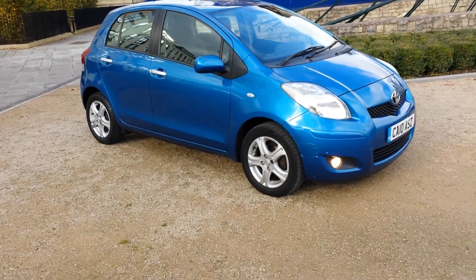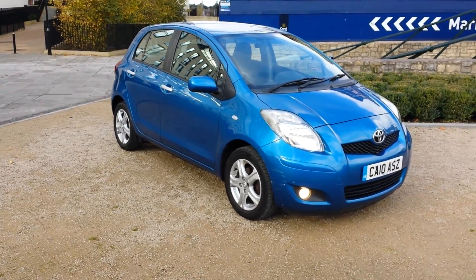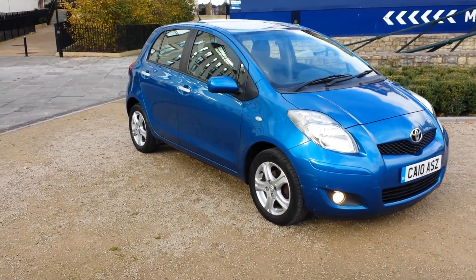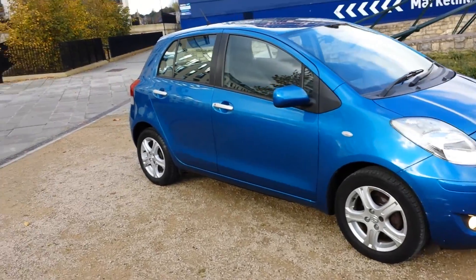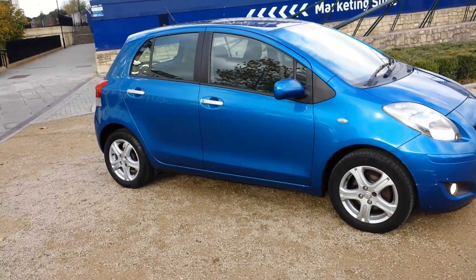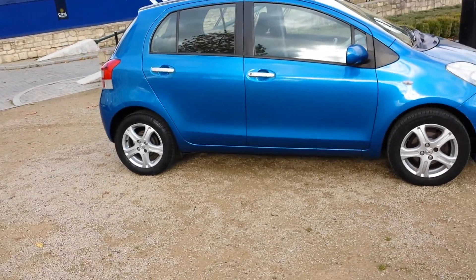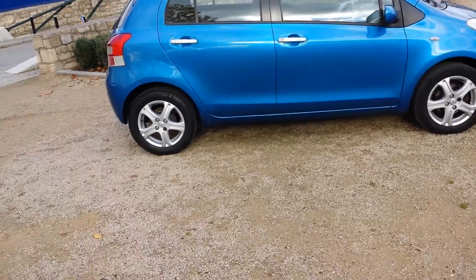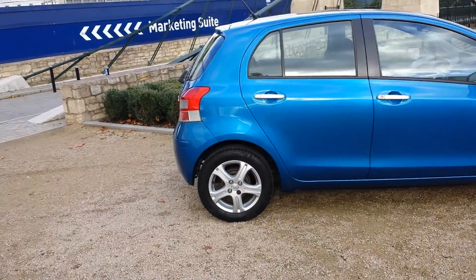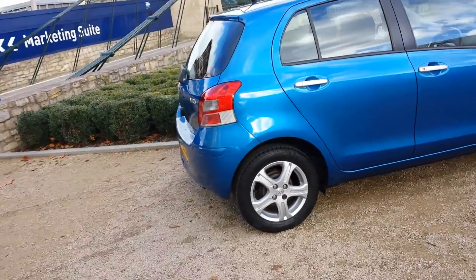Hello and good morning to you. My name's Neil and today's car is the Toyota Yaris 1.3, TR spec. It's a 5-door 1.3 with start-stop eco mode, £30 a year tax — just £2.30 on direct debit per month to tax this car, so it's absolutely nothing. A 5-door, useful car in metallic blue.